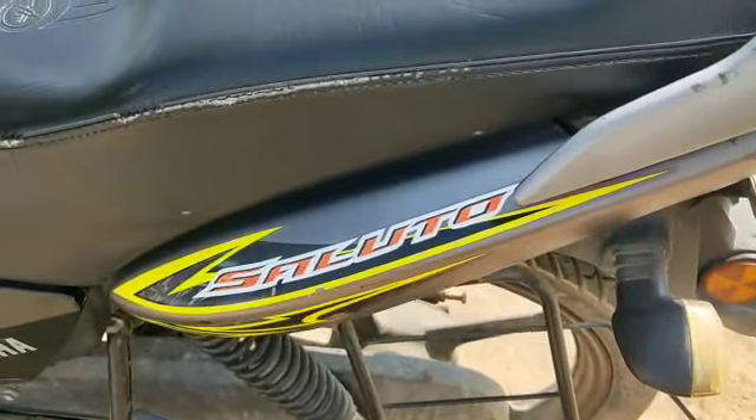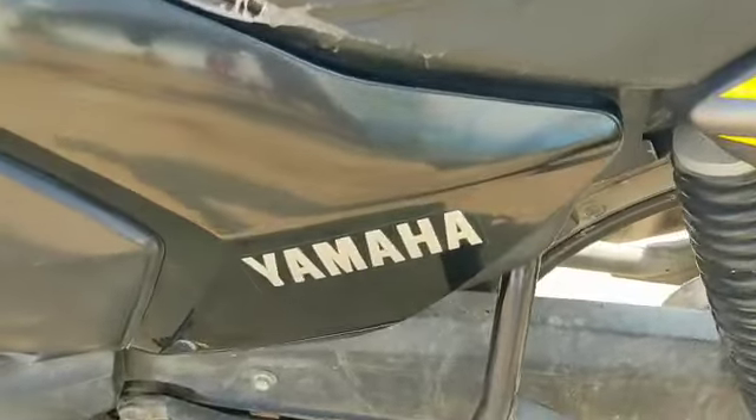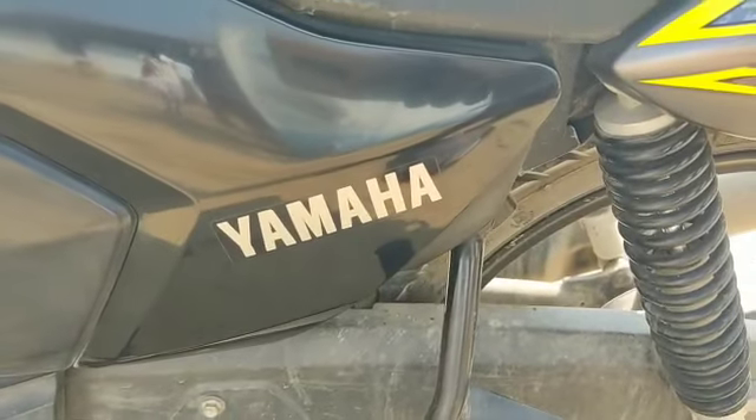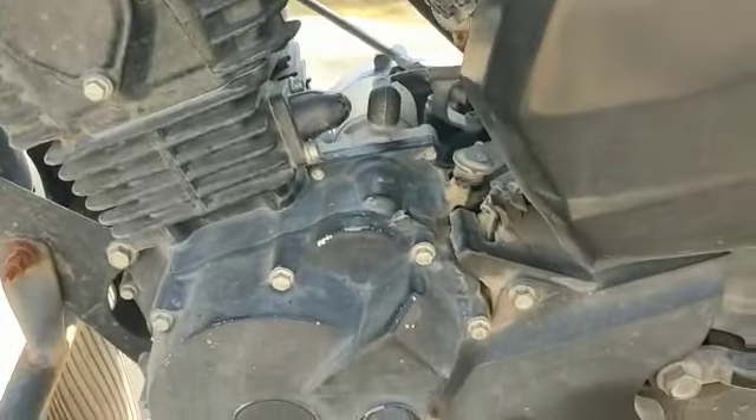Hello everyone, welcome back to my channel, Srimayal Lakshmi Matas. I am selling a bike called a Yamaha company bike. Yamaha is very good in pick-up and mileage.